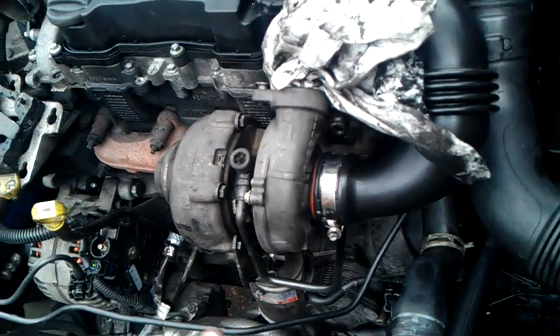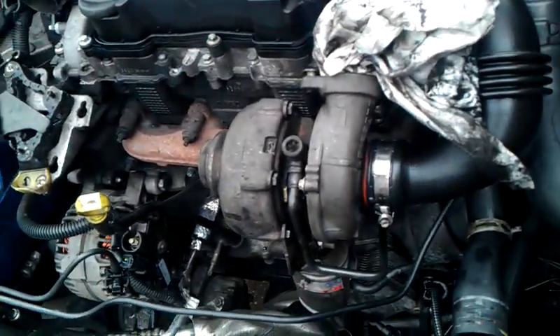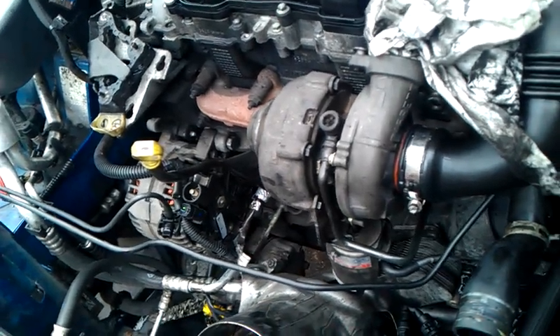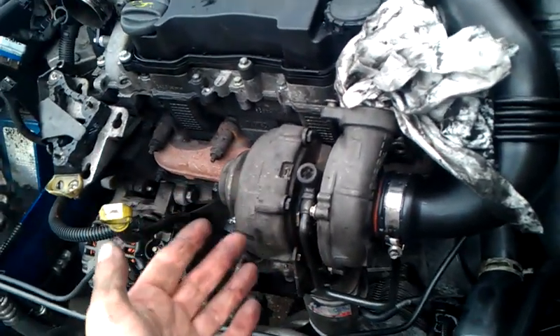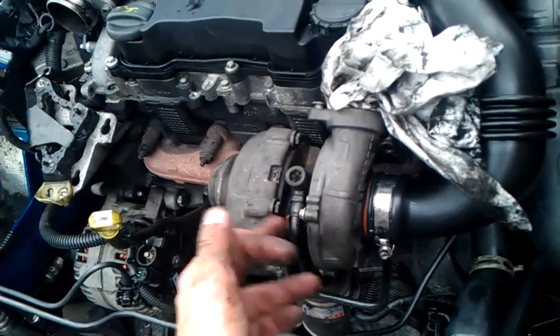I got a rebuild kit off eBay, £143 delivered, which is good value really compared to £600 for a new turbo, so saving a bit of money. If it's okay, I'll give it a good clean out. The exhaust side seems okay, just a few bits of crap down there.